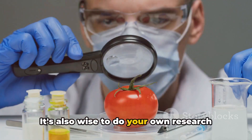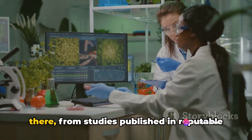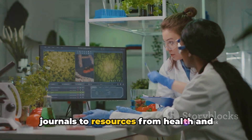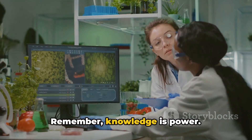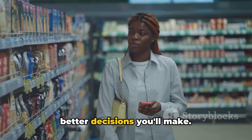It's also wise to do your own research about GM foods. There's a wealth of information out there, from studies published in reputable journals to resources from health and nutrition organizations. Remember, knowledge is power. The more you know about your food, the better decisions you'll make.